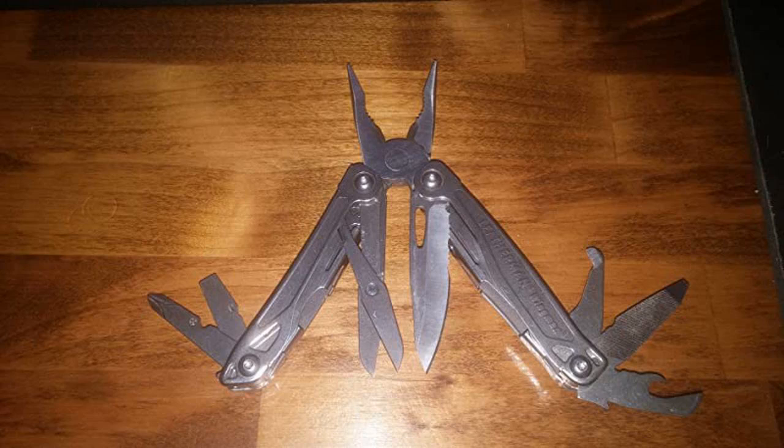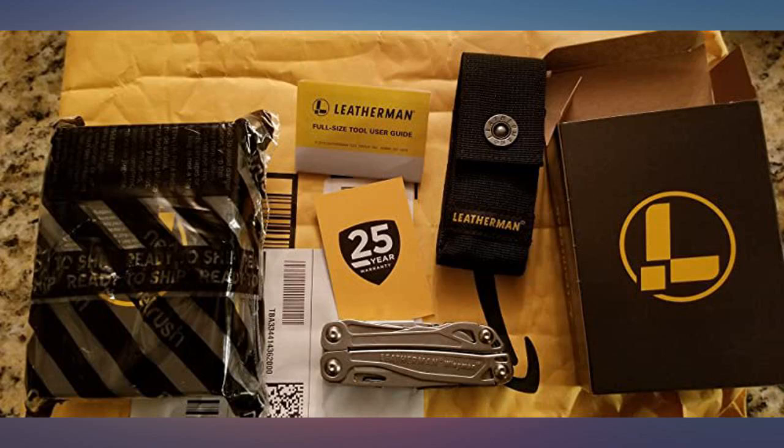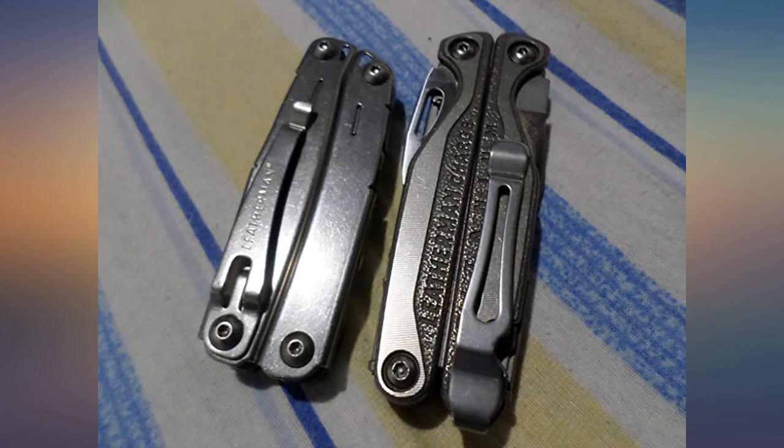When closed, this tool measures just under 4 inches and is the ideal size for your pocket — not too big and not too small. The blade measures 2.75 inches from pivot point to the tip and is partially serrated. When opened, it locks securely into place.